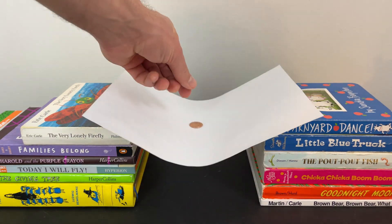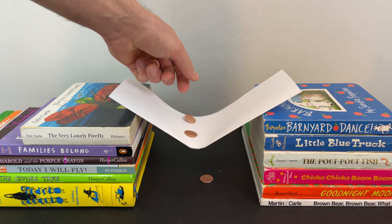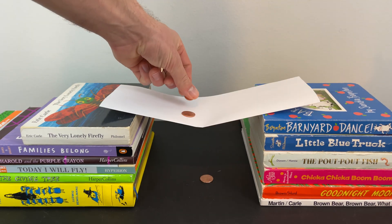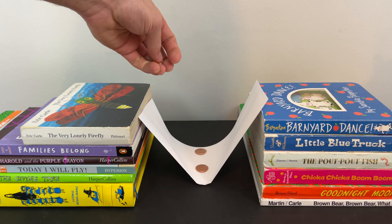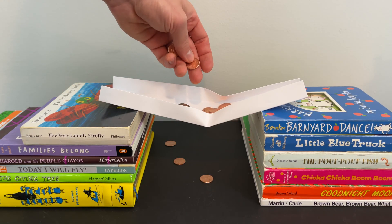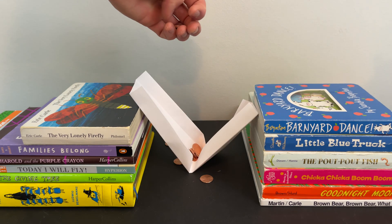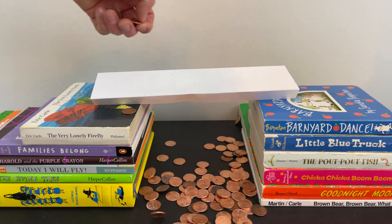So to recap, your challenge is to create a bridge out of paper by folding it to create angles and shapes. Use your imagination and think about the different bridges you have seen before. Don't be afraid to combine different designs, and if your design doesn't work, don't give up — figure out what didn't work and try again.